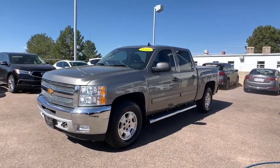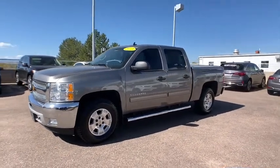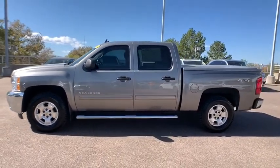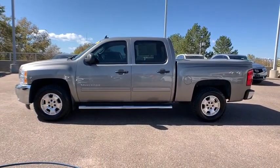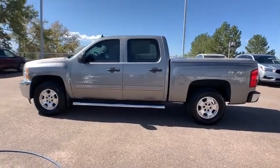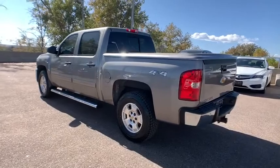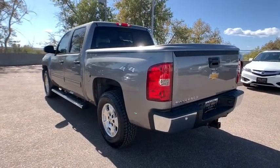Make a great choice today with the 2013 Chevrolet Silverado 1500. The Chevy Silverado 1500 is the perfect combination of functionality, reliability, and technology. The impressive interior is simply another reason that the Chevy Silverado is a top choice among truck buyers.